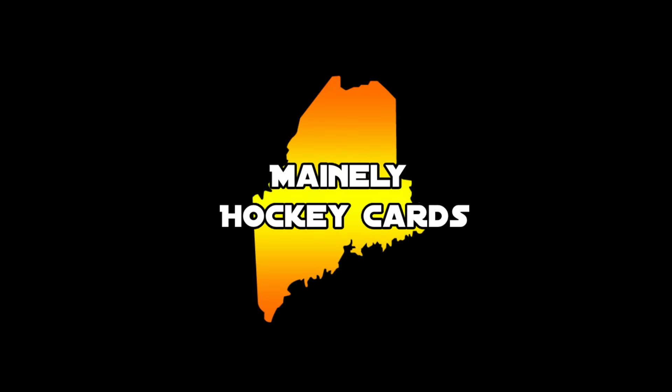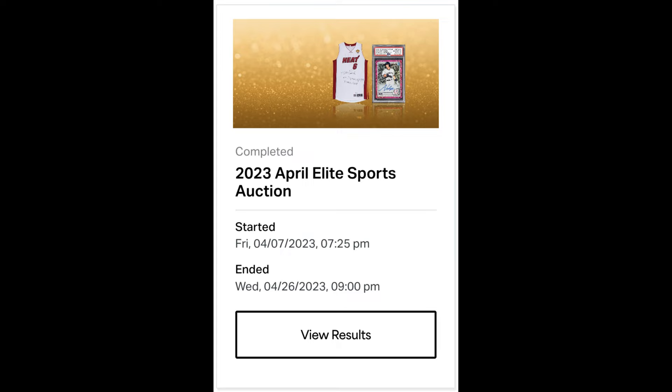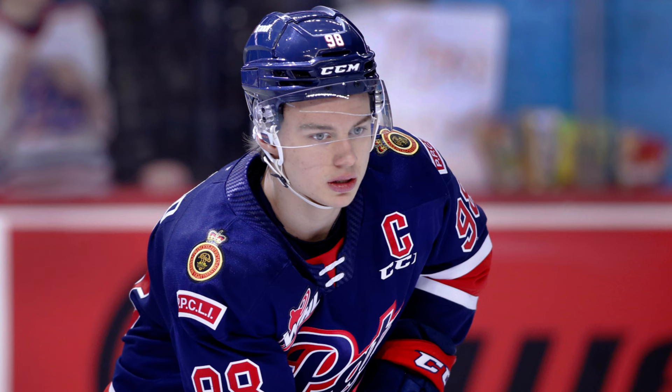What's up guys, mainly hockey cards here. Today I'm going over the seven hockey results from Golden's April Elite Sale that ended on April 26. While it was approximately two weeks ago, I still wanted to cover it because there is a massive Conor Bedard sale.